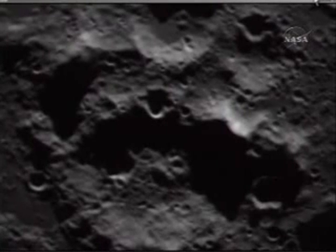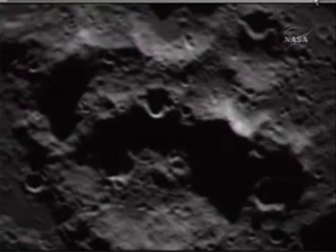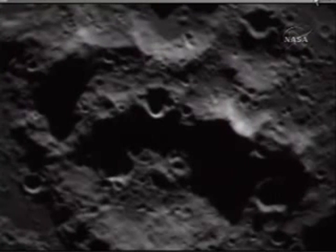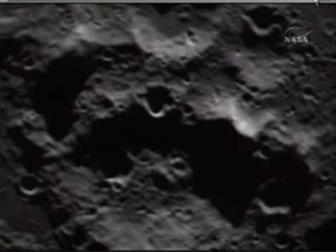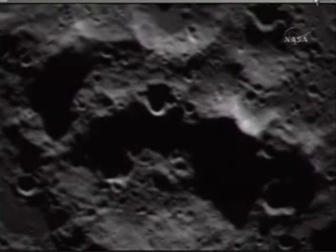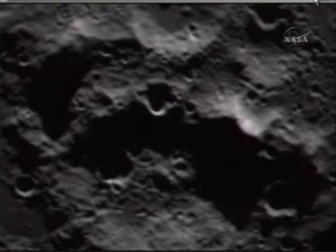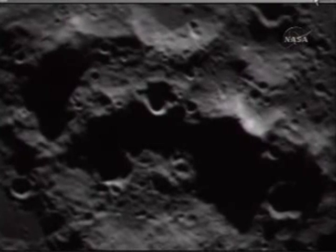Go flight. Command flight, send MIR-2, 0.1 hertz. Sending MIR-2, 0.1 hertz. Sending command. Flight, confirm receipt of command. Copy that, payload.